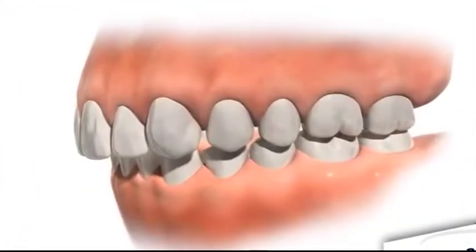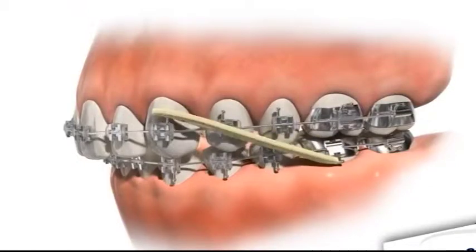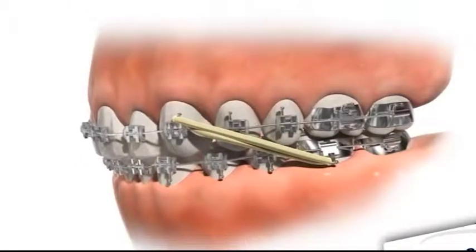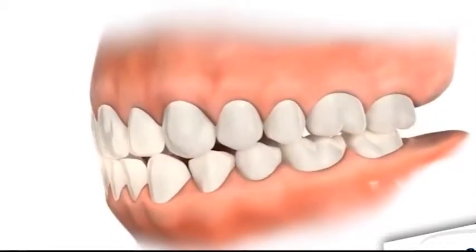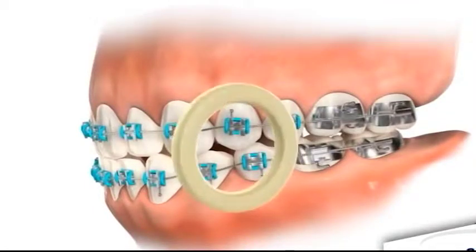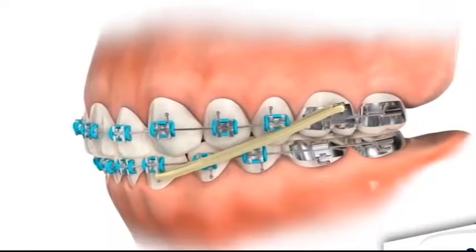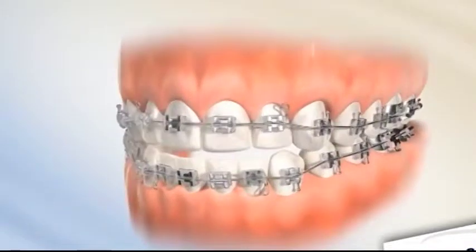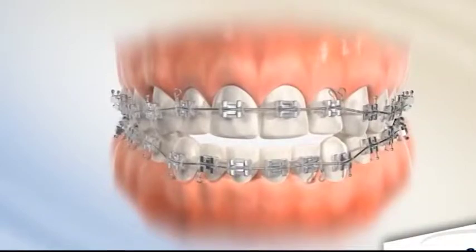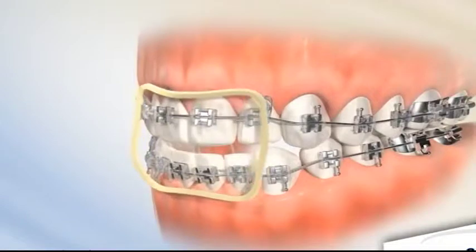La ortodoncia clásica consiste en un sistema de bandas, alambres y brackets. Las bandas se fijan alrededor de los dientes y se usan como anclaje del aparato. Los brackets se cementan en la frente del diente. Los alambres del arco se pasan a través de los brackets y se atan en las bandas. Al ajustar los alambres se ejerce presión sobre los dientes y se mueven gradualmente a la posición correcta. La ortodoncia se ajusta mensualmente; los resultados pueden llevar meses o un par de años.